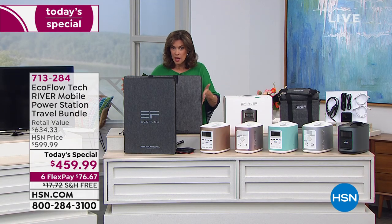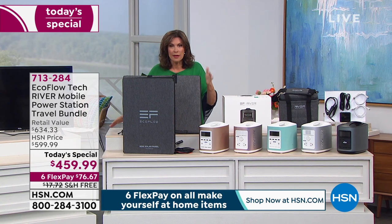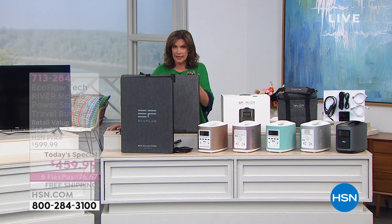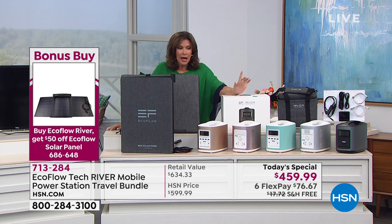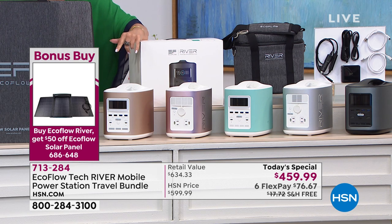If you have the solar panel, imagine being able to recharge it just using the power of the sun. This is the way you want to go. We are down to the final 400 solar panels — I think fewer than 400 remaining. We are through half our quantity on our Today Special. I have been told we cannot get any more if you want the blue — blue is down to the final 100, and gold down to the final 100 as well.